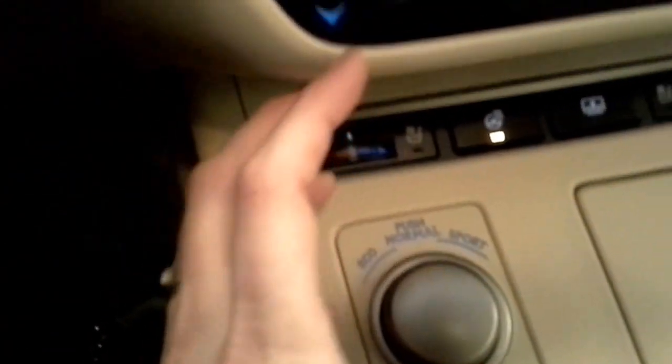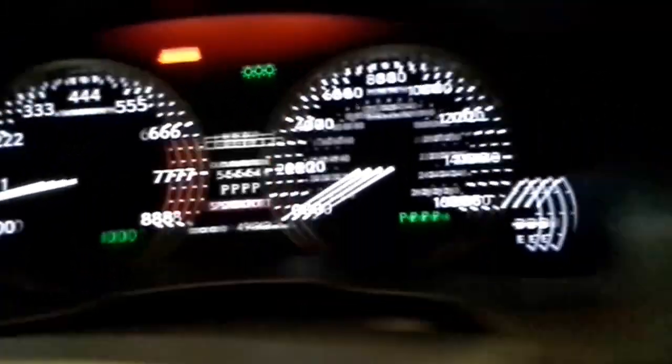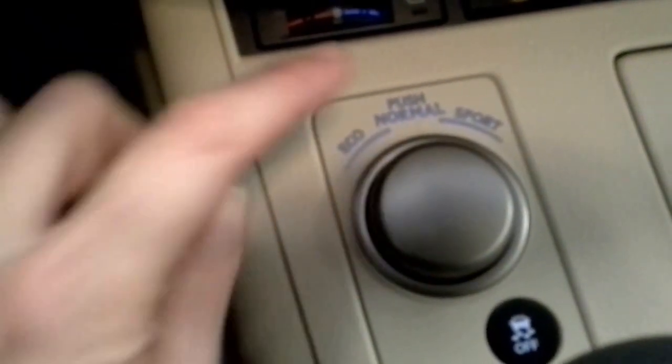You can also turn it to the right to put it in sport mode, which makes everything red and shifts the car at a higher RPM to give you a snappier response and quicker acceleration. Pushing it in the middle puts it back into normal mode, where the car just drives normally.